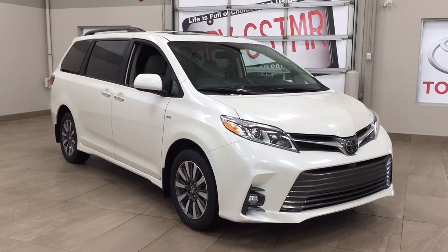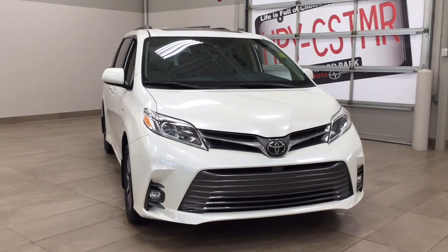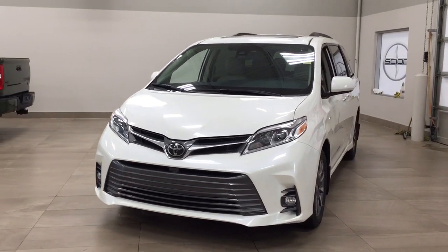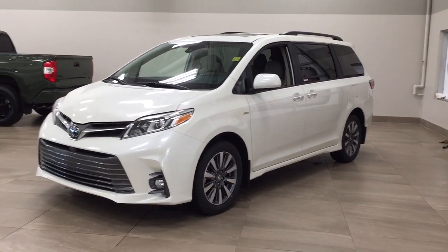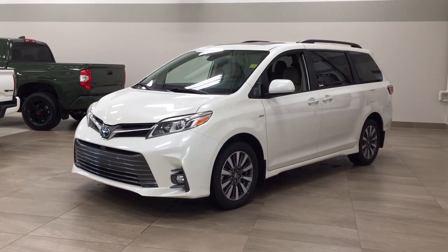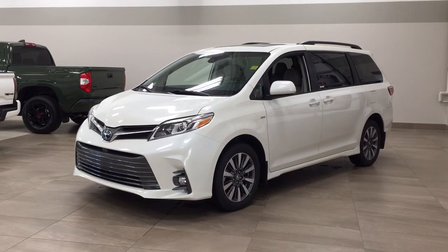Thank you so much folks for watching this video today. If you have any questions, please visit us — we're located at 31 Audemars Road in Sherwood Park, Alberta, Canada. The phone number is 780-410-2455, or please visit our website at sbtoyota.com to contact us by email. If you have any comments or additional questions, please leave them in the comment section below. Make sure you have a great day and I hope to see you next time.